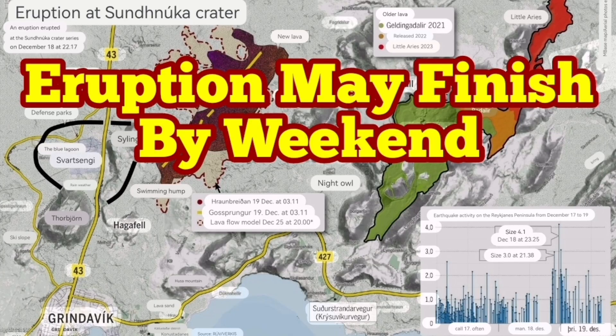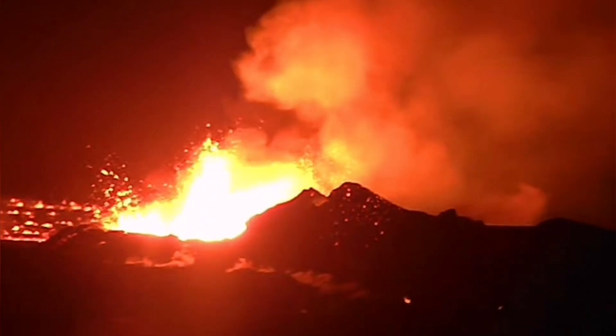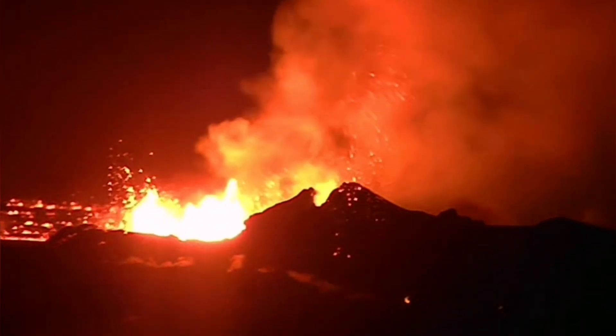There is a good possibility that the eruption at the Sundunka craters will be over by the weekend. It has already reduced to one vent, and you can see that there is some Strombolian-style eruption to the center.